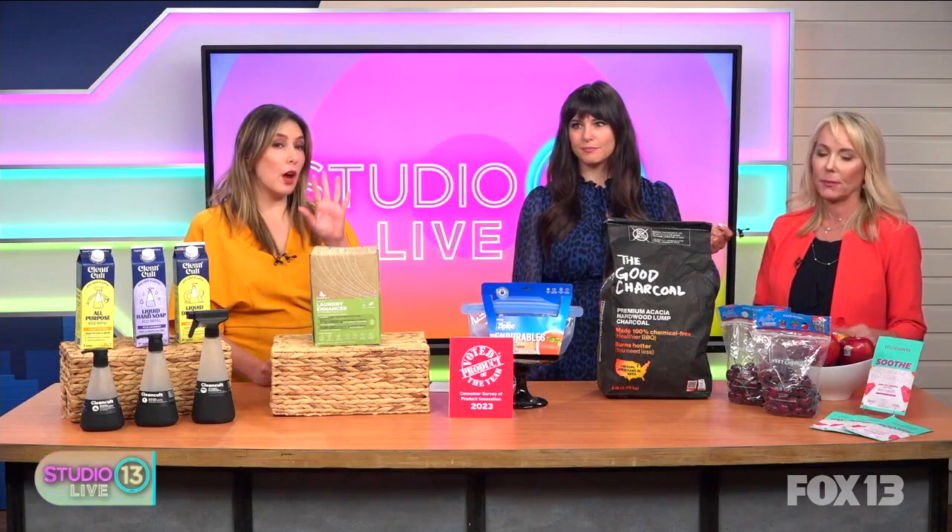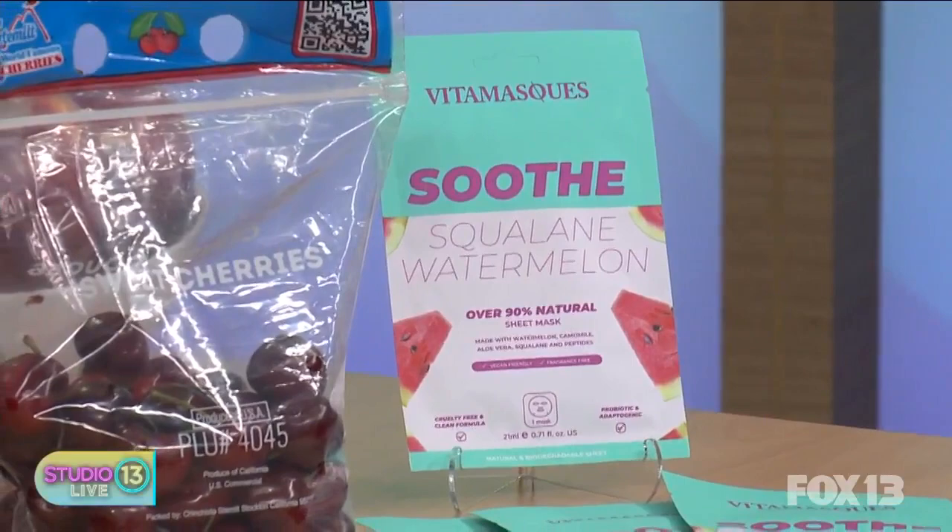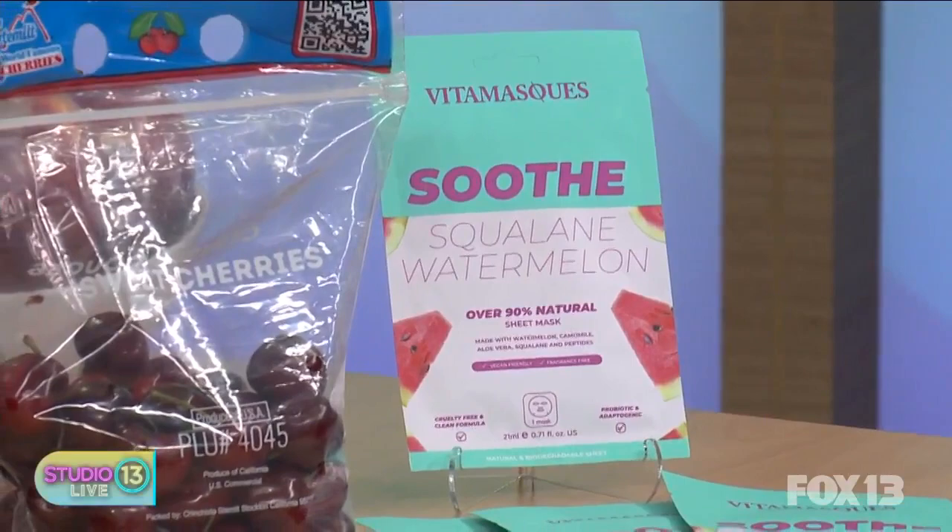We are running out of time, but I want to make sure we talk about these sheet masks, which are so popular but usually one-time use. It's only $2.99 a mask and you get them at Target. And is this reusable then? Oh yes — by doing the whole thing, you can just reuse it.